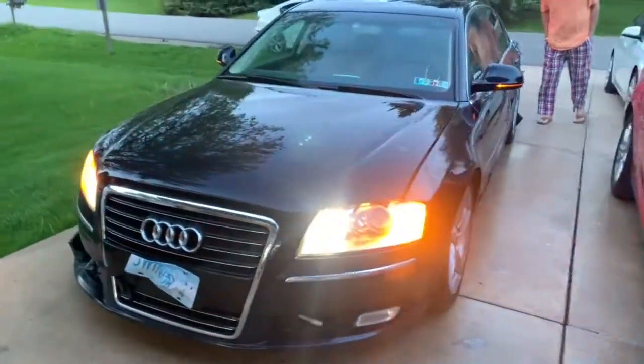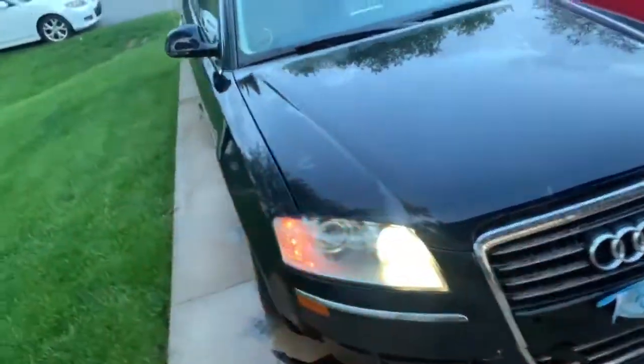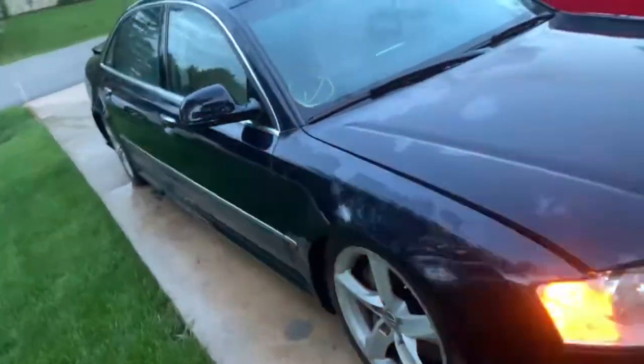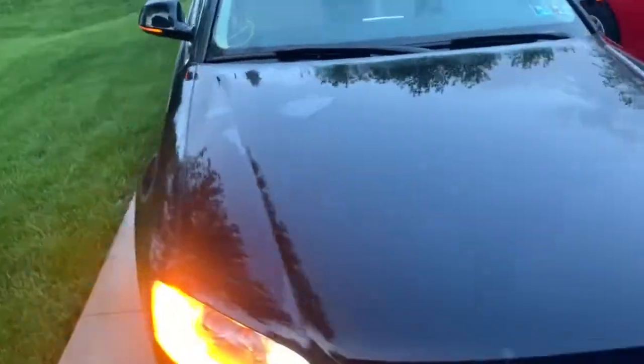Hey guys, here we have a 2010 Audi A8 that has been in a wreck. We'll be parting this vehicle out or selling it as a whole vehicle if anybody is interested.